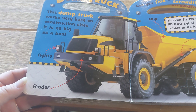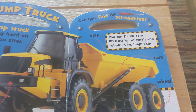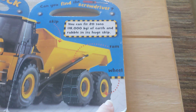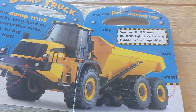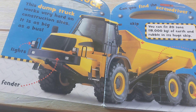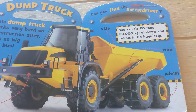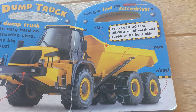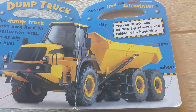It is as big as a bus. There are lights and a fender and a skip, ram, wheel. Can you find the screwdriver? You can fit 20 tons of earth and rubble in its huge skip, or 18 kilograms.